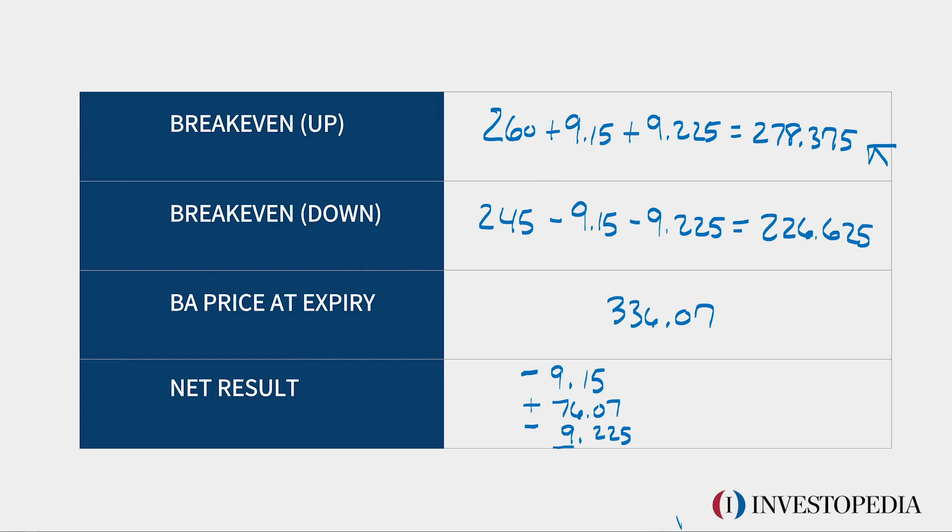We take the sum of all of this and it's $57.695. Remember, you have to multiply times the number of contracts — this is a one-by-one combination. You also have to multiply times 100, which is the stock multiplier. Your net result: $5,769.50.